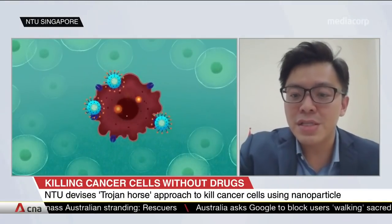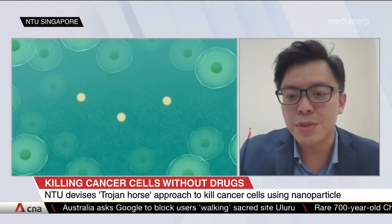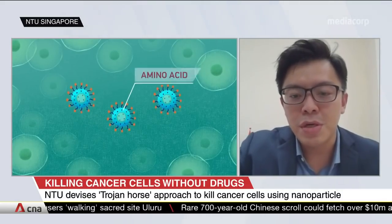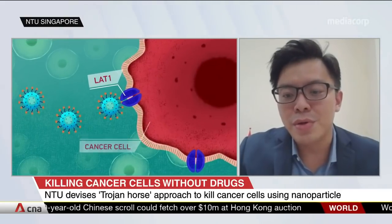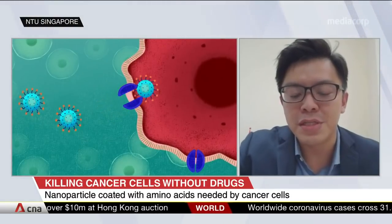We have decided that we will overfeed the cancer cells with amino acid, except that these are cancer-killing nanoparticles disguised as amino acid. Once these particles are inside the cells, they stimulate an excessive amount of reactive oxygen species production, causing the cells to destruct through a process known as apoptosis. Just like how the Greeks were able to use the Trojan horse to sneak into Troy, we were also able to deplete cancer cells with nano-PPAM and destroy them from the inside.